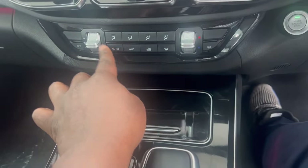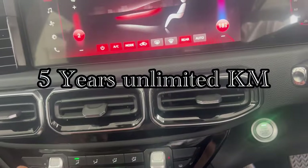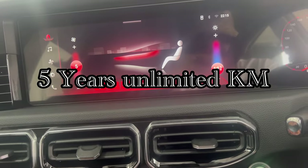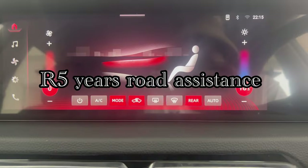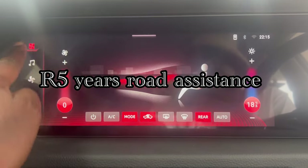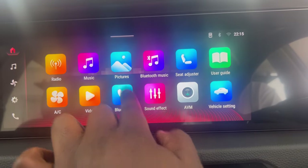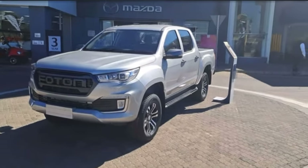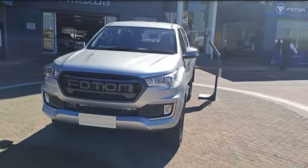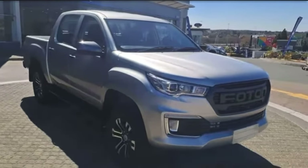You can go for the established names already in the market, or you can start something new. This car comes with the following warranties: a five-year unlimited-kilometre warranty, a three-year/50,000-kilometre service plan included in the price, and five-year roadside assistance. Ford does not include a service plan - I'm just saying. With Foton, it's included. Thanks for watching, stay tuned, subscribe, and I'll see you on the next one. Peace.